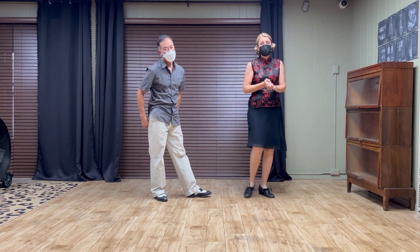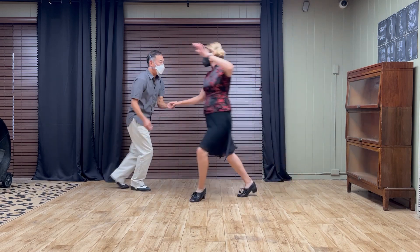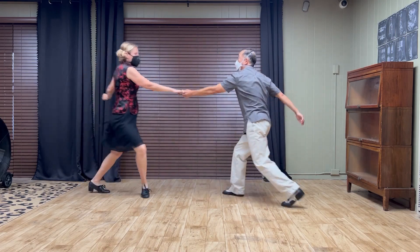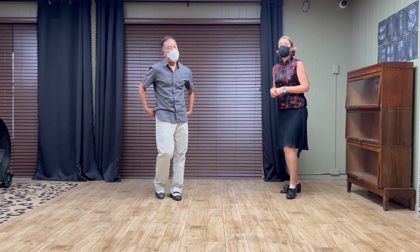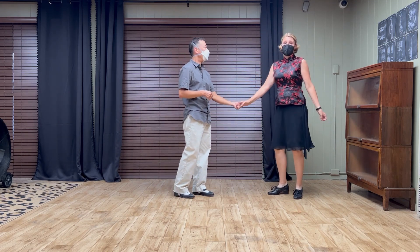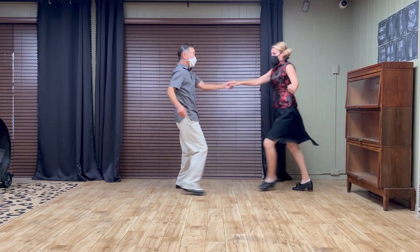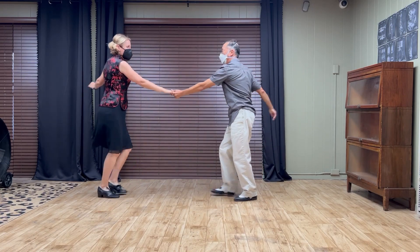All right, so we added a couple of new variations on the barrel roll. First, the six-count barrel roll with a compression. And then we also added a barrel roll with an extra turn, which ends up being an eight count for the follower. We'll do the swing out before and after.